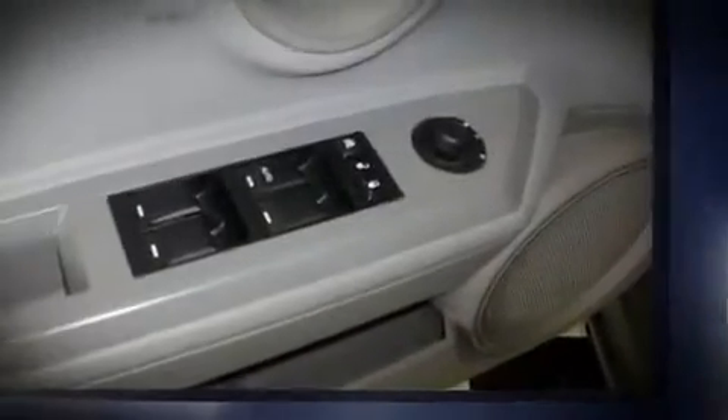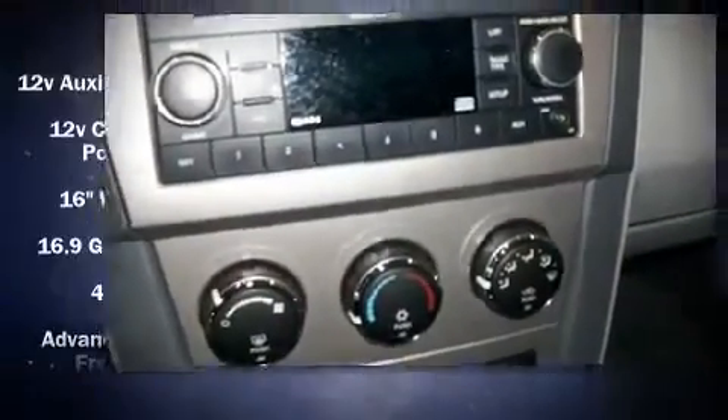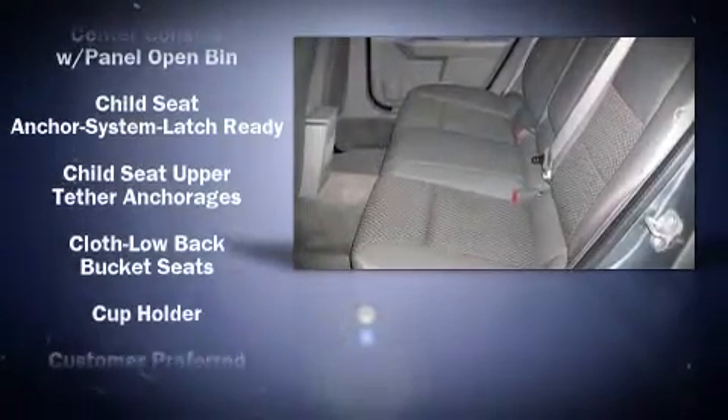Highway fuel economy of 30 miles per gallon distinguishes this vehicle as energy-saving transportation. Top features include a split-folding rear seat, front bucket seats, air conditioning, power door mirrors, power windows, and remote keyless entry.